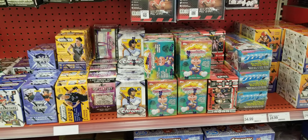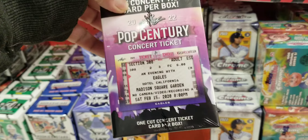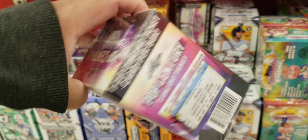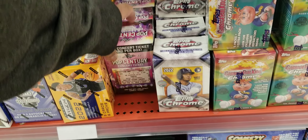Got some Garbage Pail Kids, and Topps Chrome — this is something new. Look at this: one cut concert ticket per box. Haven't seen that yet, but okay — that's something new.